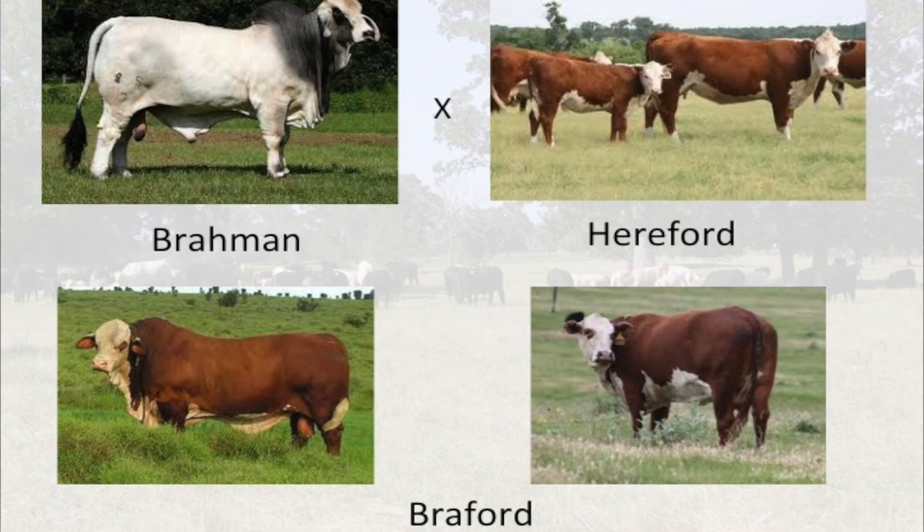The Braford — a lot of times we think of it as a half-blood first cross between Brahman and Hereford here in Texas and the South, but it is also a composite breed. It's popular in the Southeast and is five-eighths Hereford and three-eighths Brahman. These cattle have that Brahman look, but also carry the white face and white underline of the Hereford pattern. They can be horned or polled as well.